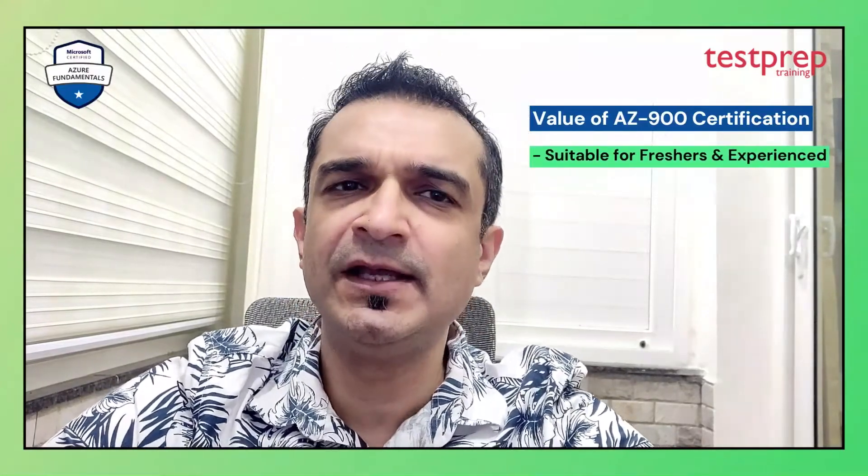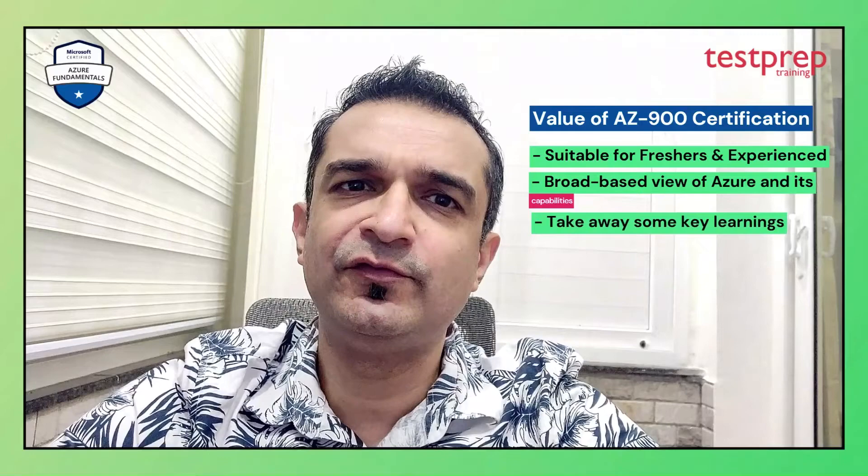I think preparing for and appearing for the AZ-900 exam is a good idea even for those of you who are experienced Azure professionals. It's a broad-based view of Azure and its capabilities, and you will take away some key learnings even if your current level of Azure knowledge is good. For more such videos, subscribe to our channel.